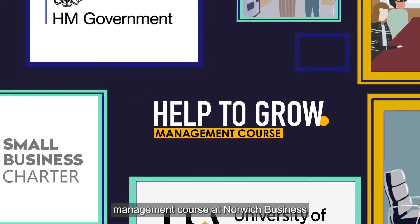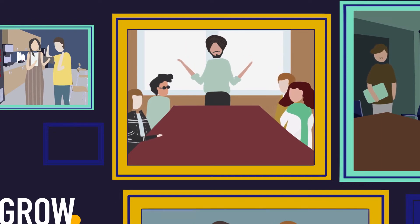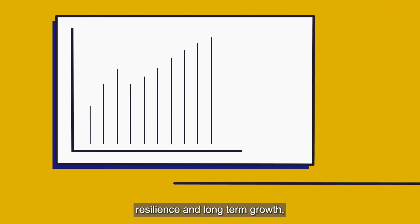The Help to Grow Management course at Norwich Business School has been developed by industry experts and experienced entrepreneurs for senior leaders in small and medium-sized businesses. The course provides the skills to boost your business's performance, resilience, and long-term growth.